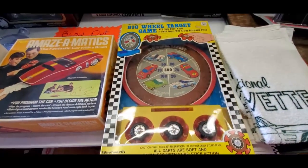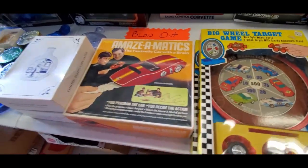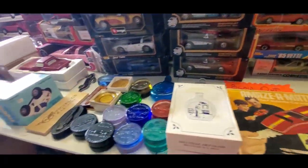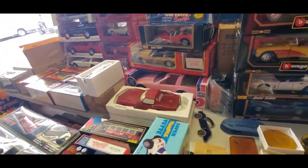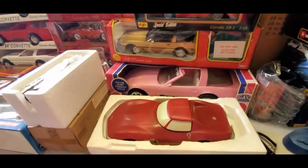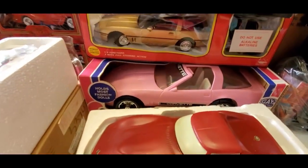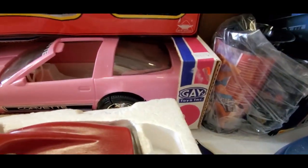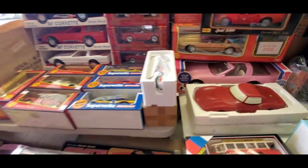Big Wheel Target game — that is so cool! Some crazy, crazy stuff here. All Corvette. And, of course, it holds the most famous fashion doll — I wonder who's Corvette that is. Gay Toys. Perfect.